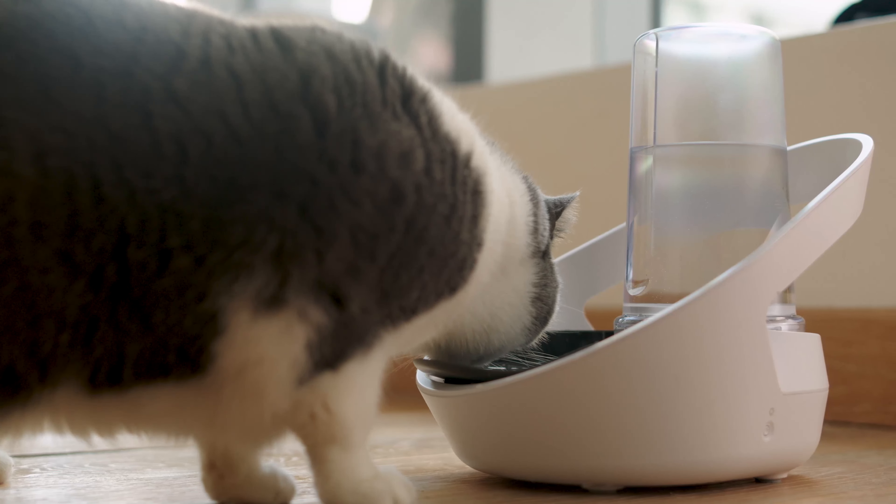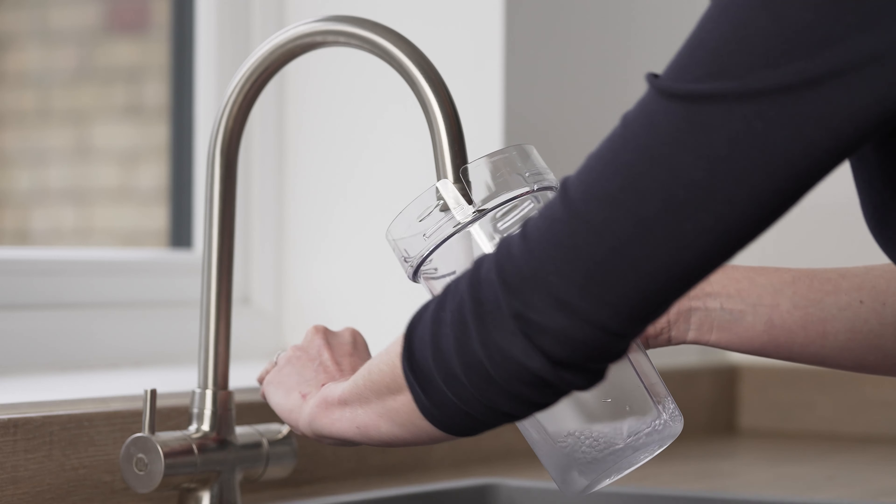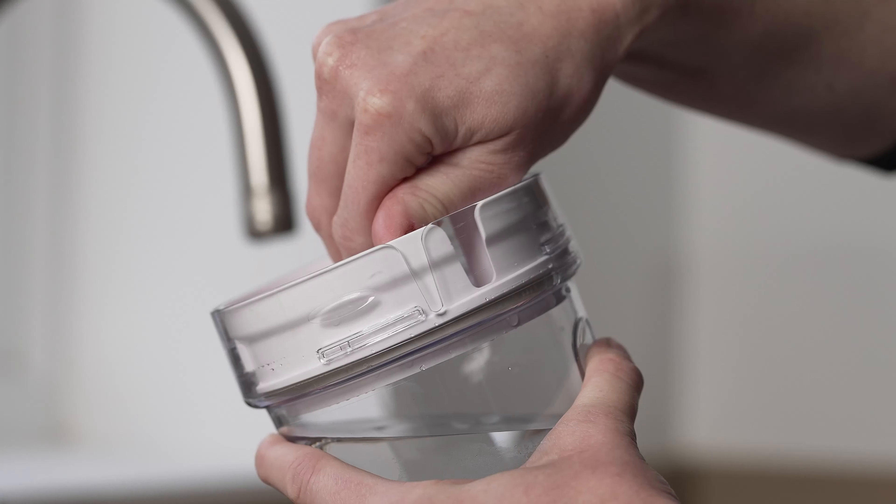Meet Vlacqua Connect, an innovative way to supply and monitor fresh drinking water for cats. It provides unparalleled insight into your cat's day-to-day drinking and is designed to be the bowl your cat would choose to drink from.